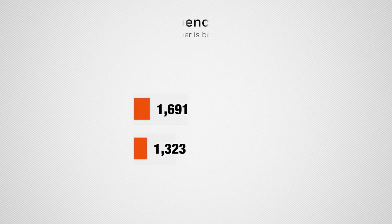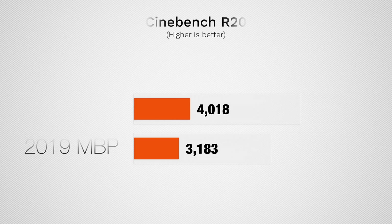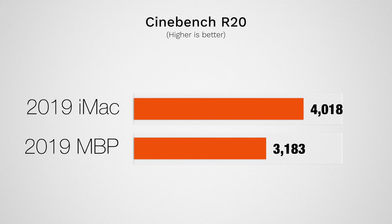Geekbench 4 does not max out all your cores or push your CPU to the limit. For that we have Cinebench — in R15 we get about 35% higher score with the iMac, and in Cinebench R20 we get roughly just over 30% faster score. That's interesting because they're both 8-core models with fairly good speeds, but because of the cooling solution the iMac can run faster for a long period of time.